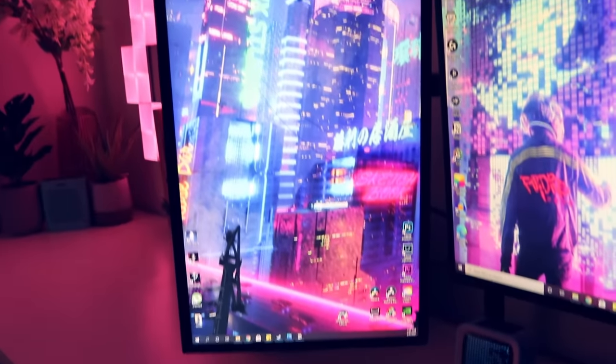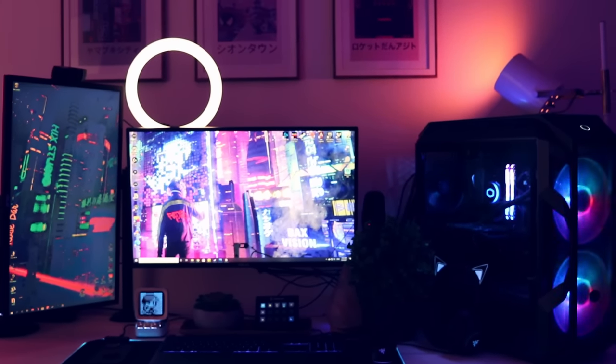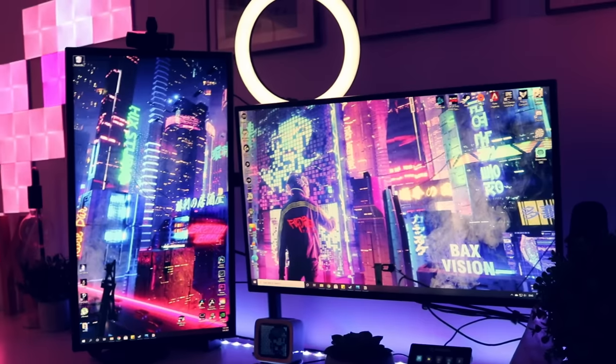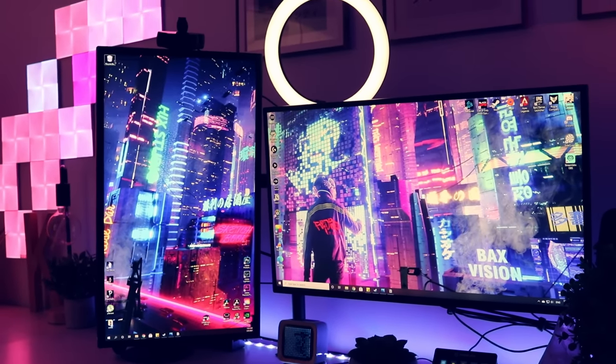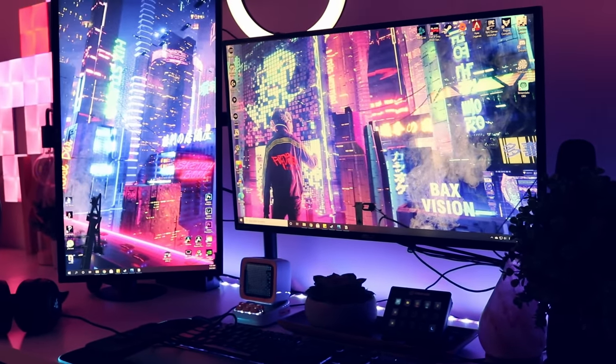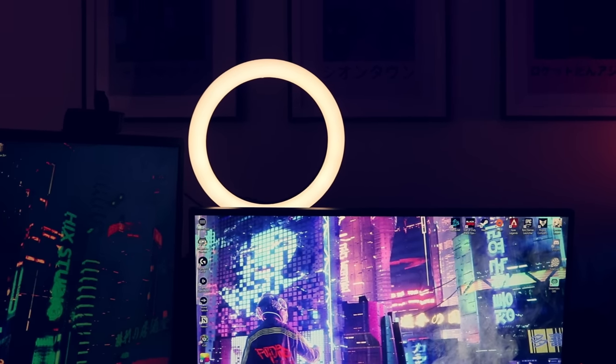I have a dual monitor setup at the moment with a 27-inch and 24-inch of the same make — everything will be linked below. I had two 27-inch monitors before but it felt a little big in portrait orientation, so I'm trying this out for now. I'd eventually like this to become a triple monitor setup; my other 27-inch is just hiding underneath the desk. My monitors are installed on a mount which allows me to adjust them freely. On top is the Logitech C920e webcam — I like that it has an included privacy screen for when you're not using it.